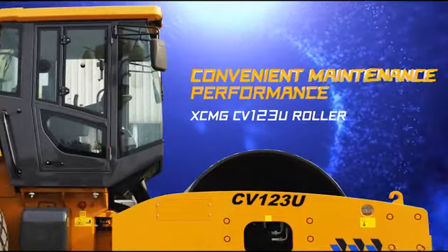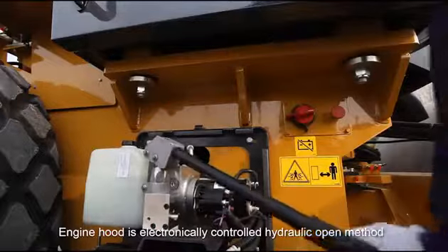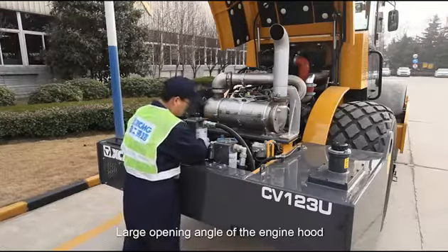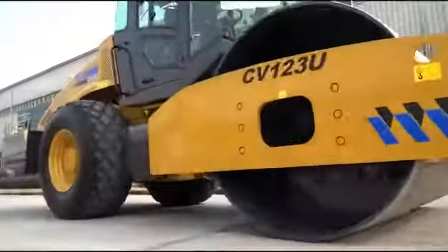Convenient maintenance performance. The engine hood uses an electronically controlled hydraulic opening method, realizing easy one-hand open operation. The large opening angle of the engine hood ensures the maintenance area is within easy reach.